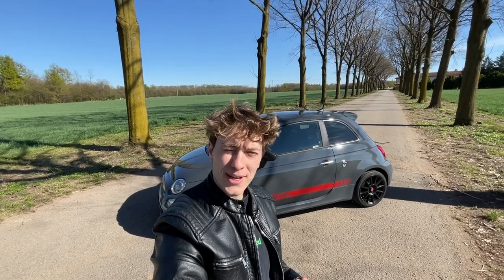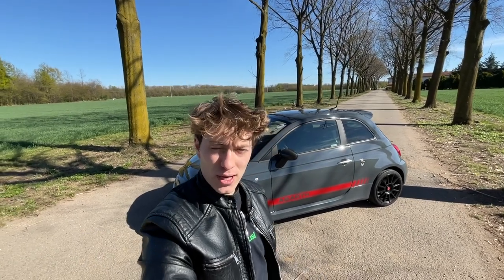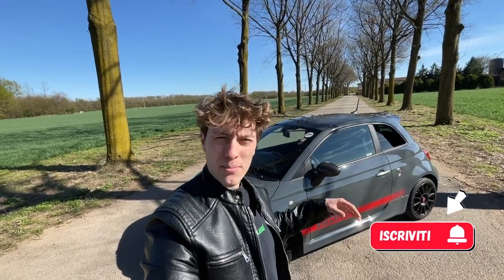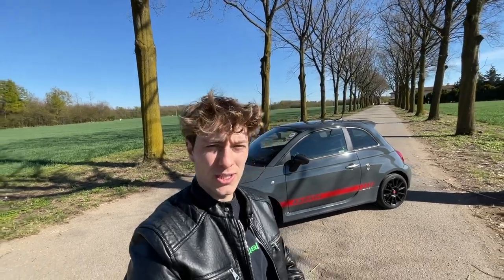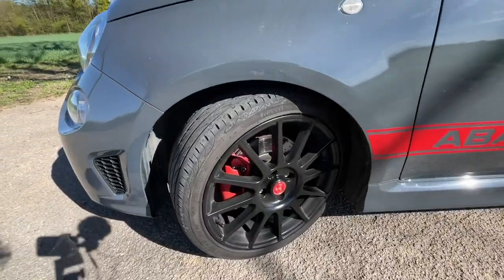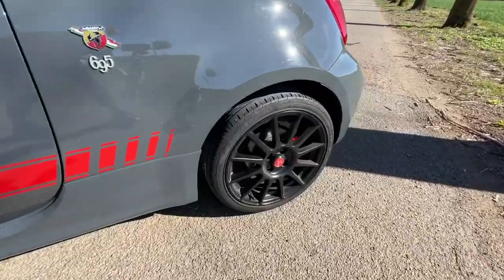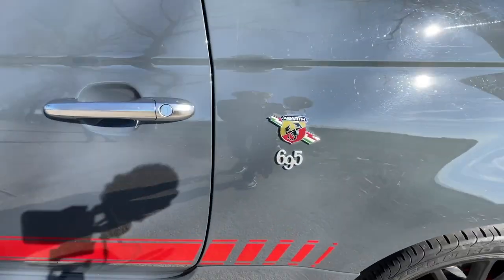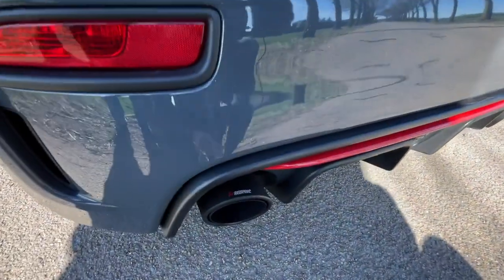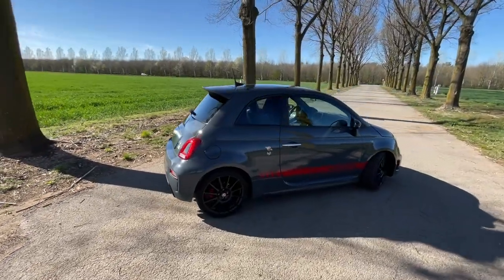Ciao a tutti ragazzi, bentornati sul mio canale, io sono Len e oggi vi ho portato un'auto sportiva: la 500 Abarth 695 XSR limited edition in collaborazione con Yamaha. In particolare questa è la numero 92 su 695. Esteticamente è bellissima: cerchi da 17, gommate 205/40, freni forati sia anteriore che posteriore, scritta 695 XSR e scarico Akrapovic. In questa colorazione grigio pastello è una bomba.